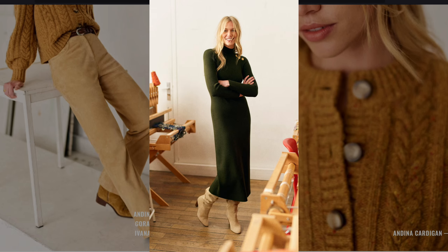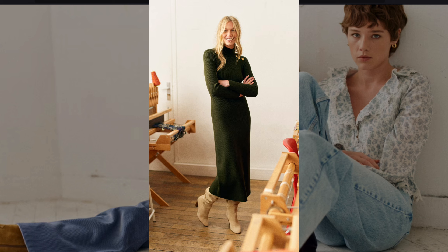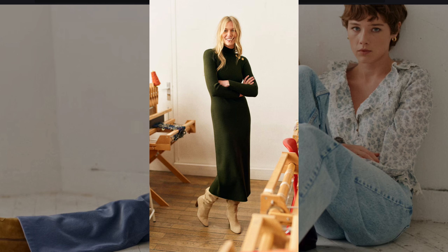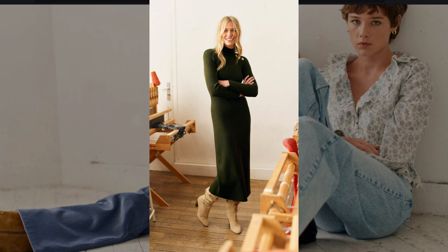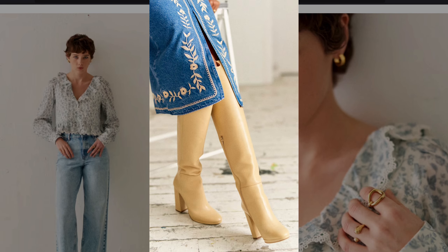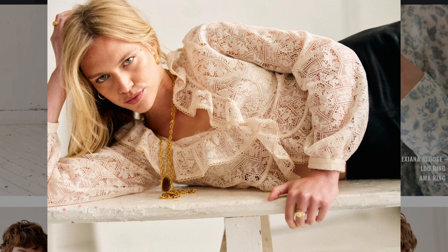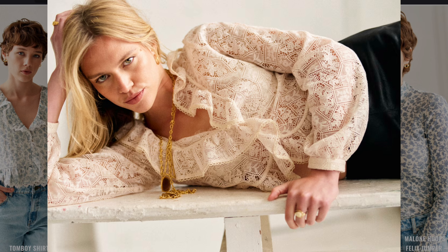A sleek green turtleneck dress paired with neutral knee-high boots is inspired by 70s minimalist chic. Embroidered denim with beige boots channels a folk-inspired 70s boho aesthetic. A lace blouse with gold accessories blends 70s femininity with modern sophistication.